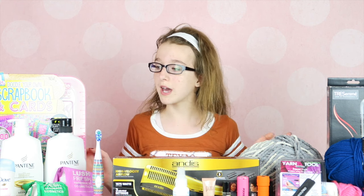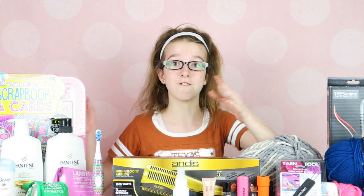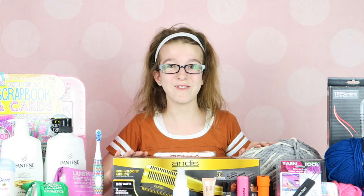Hey guys, a couple of our friends on Instagram requested that we do a 'what I got for Christmas' video, and I decided I would show y'all everything because I love all the gifts I got this year from Santa and my family.